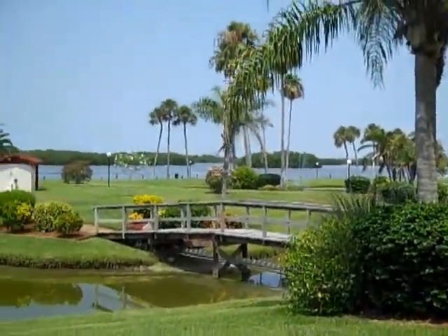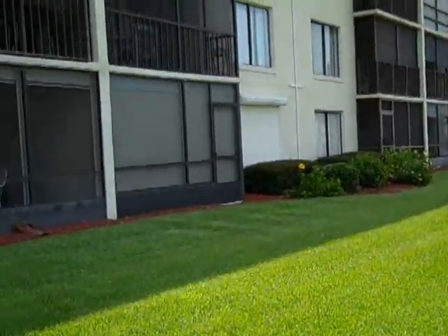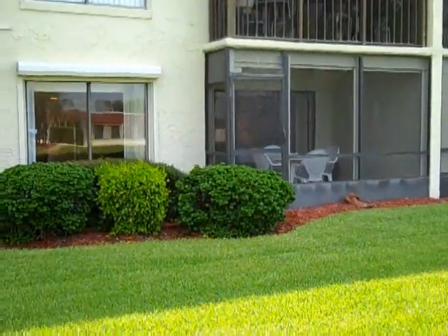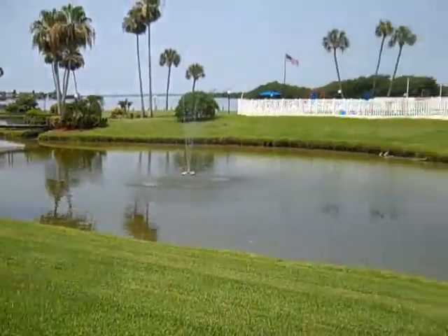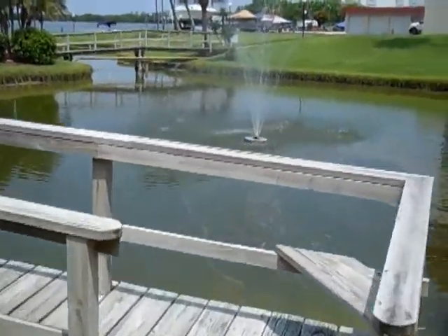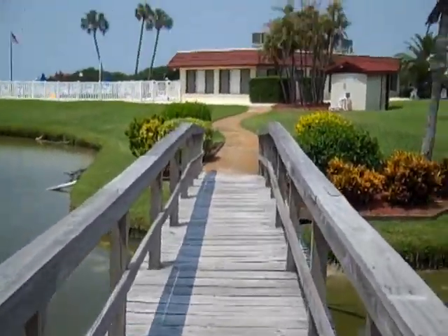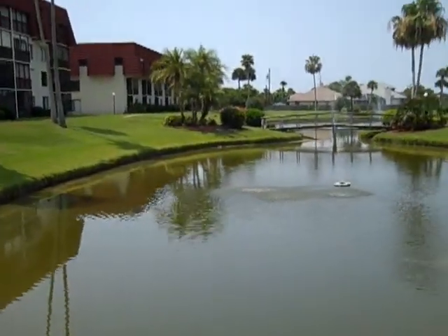So we're going to walk out toward the bridge, going to turn back so you can see the unit, which is right there. You can hear some of the local wildlife in the background. Forgive the bounce, but I'm going to walk rather quickly toward the pool, looking at the view as we head out this way.